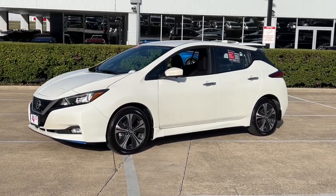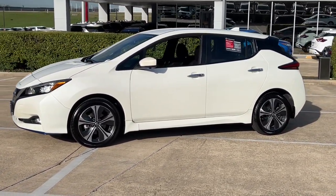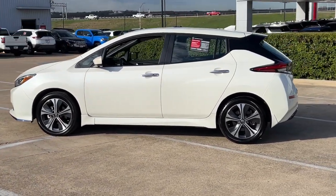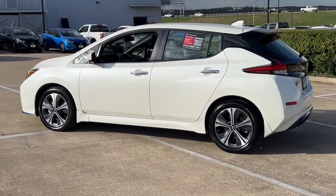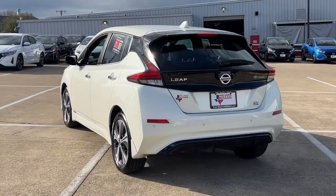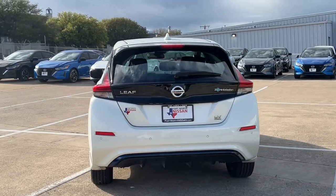Take a moment to check out the 2022 Nissan LEAF. With less than 15,000 miles on the odometer, this vehicle provides excellent value. Here's an earth-friendly Nissan LEAF, the affordable all-electric vehicle that prioritizes safety, comfort, and connectivity.